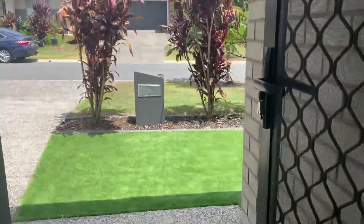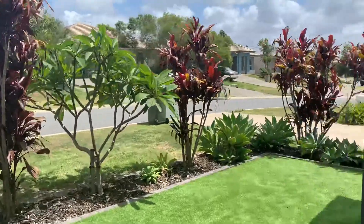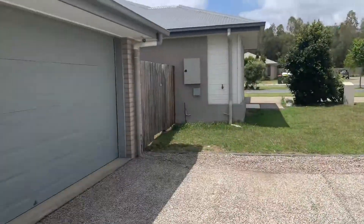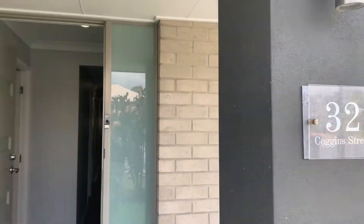We've got the sheer curtains coming out the front here to give you a bit of a look. It's quite a cute little street with easy access and off-street parking.